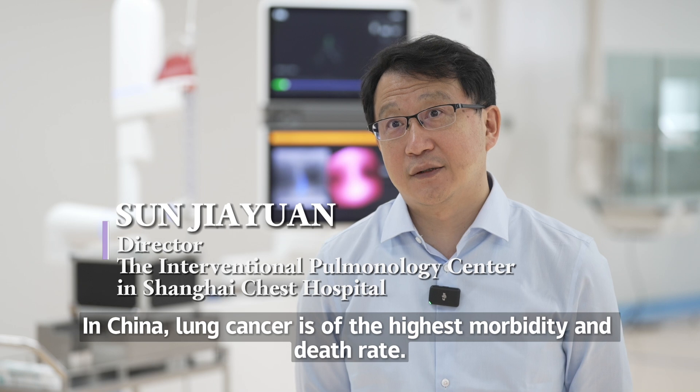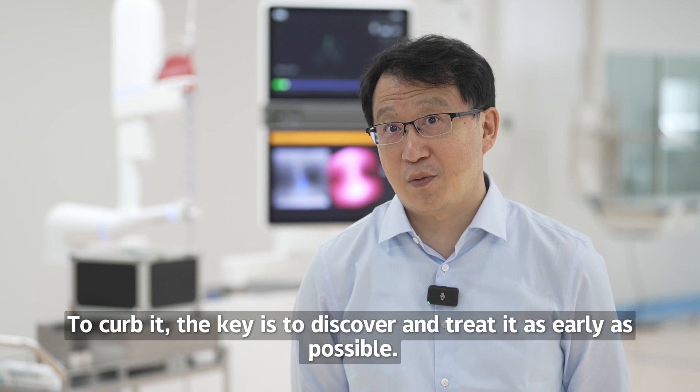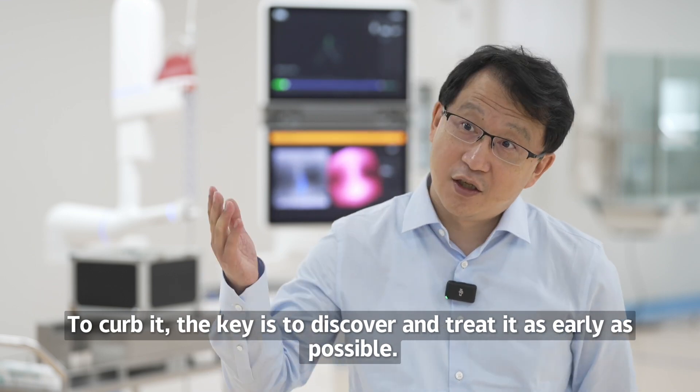In China, lung cancer has the highest morbidity and death rate. To curb it, the key is to discover and treat it as early as possible.